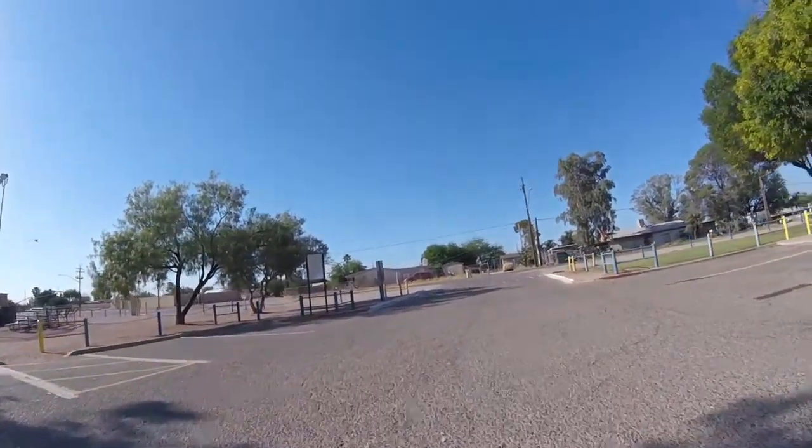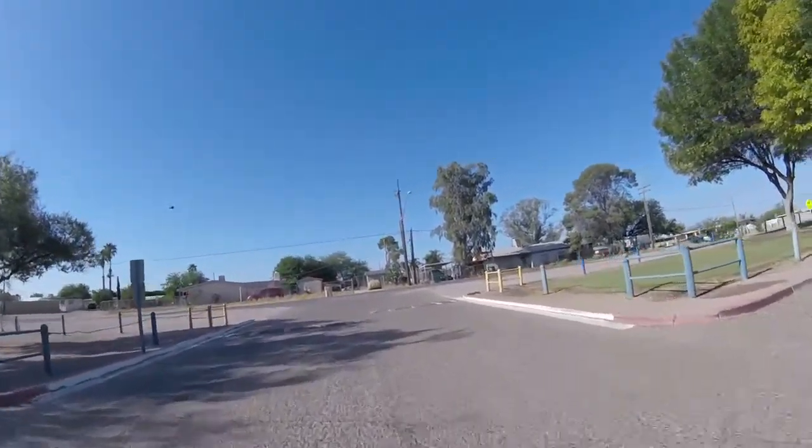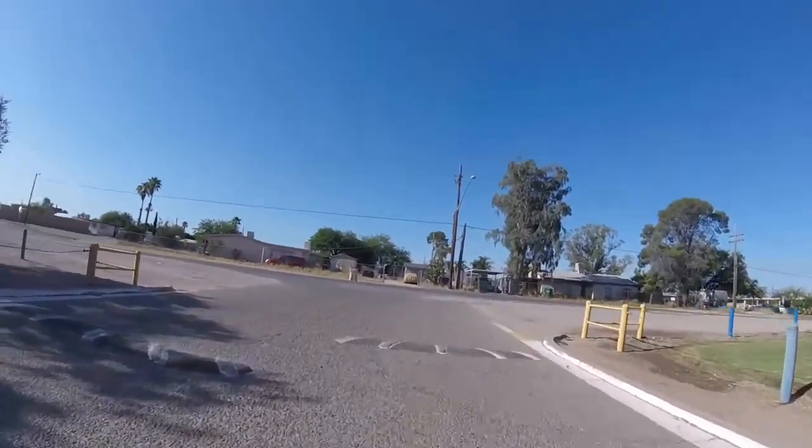I'm going to head out to the main road here and hang a right, which will take me back around by that bridge.